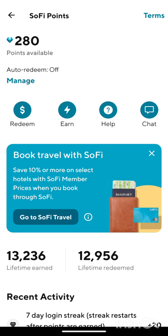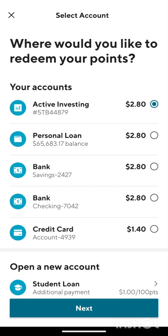If you guys want to learn about all that stuff, be sure to subscribe to my channel and become a member. Here we go — we have our rewards redemption. We got 280 points, so I got some free money. That'll help me pay off that loan.